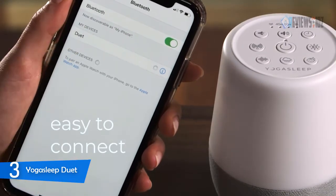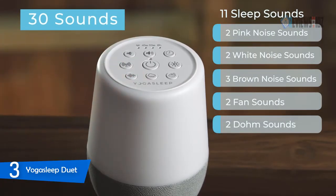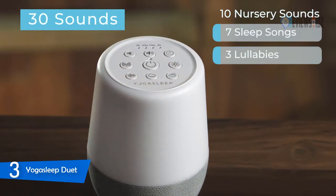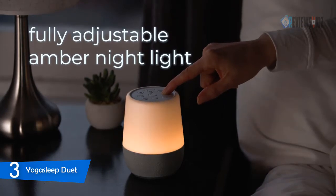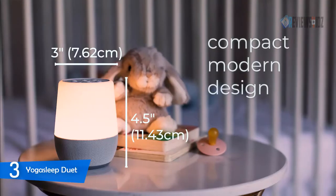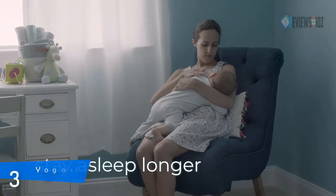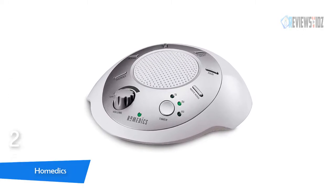With the Yoga Sleep Duet, you can stream your favorite sleep soundtrack, podcast, or music from your smartphone directly to the speaker. Robust sound options include two signature sounds, fan sounds, white noise, brown noise, pink noise, nine nature sounds, relaxation tracks, and calming classically inspired lullabies. You can set the sleep timer to 45 minutes, 90 minutes, or eight hours. It has a one-year limited warranty.